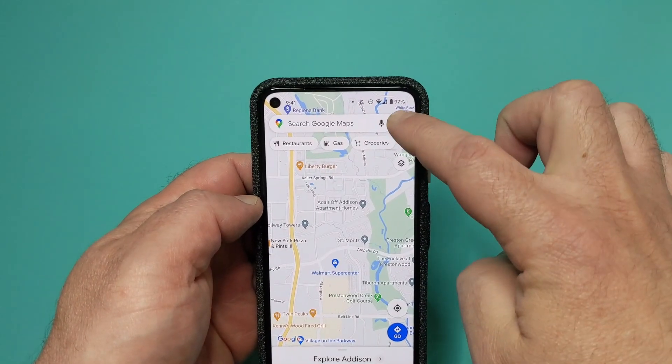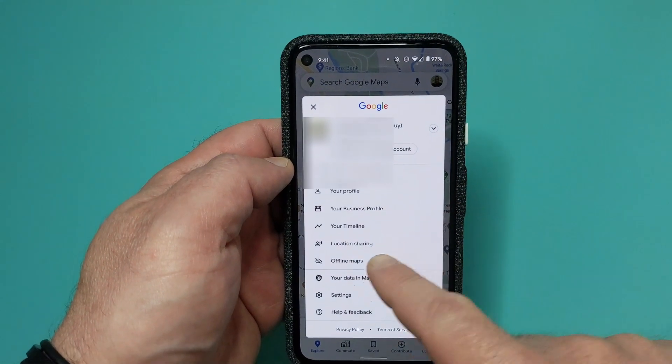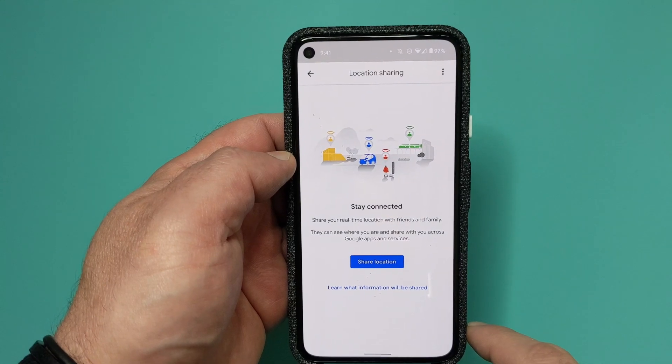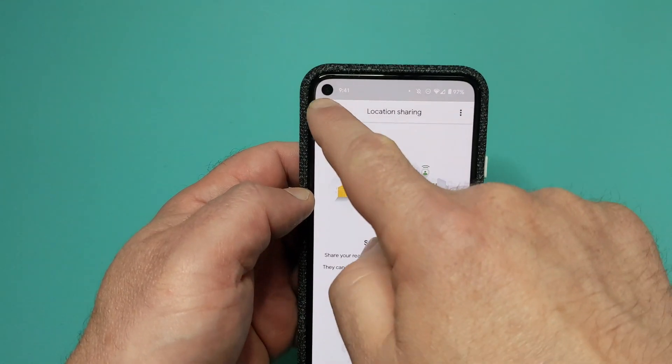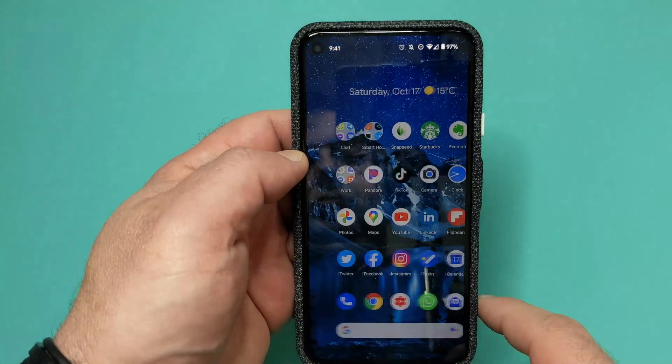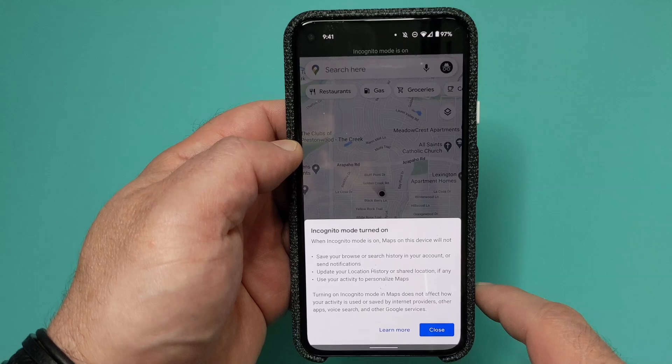And finally, location sharing — there really is nothing to switch off here. If you don't want someone tracking your movements, just don't share your location with them. It is something you actively need to do; it's not something somebody else can initiate. If you do want to share your location, open Google Maps, tap on your profile picture, and select Location Sharing. While on that screen, there is also an option called Turn On Incognito Mode — when this is on, whatever address you type into Google Maps won't get stored.